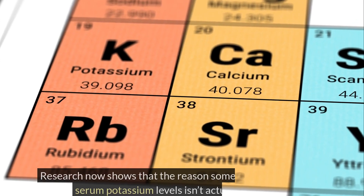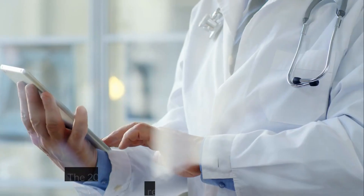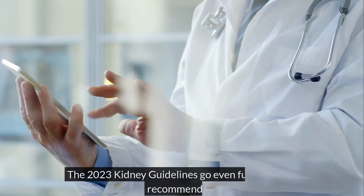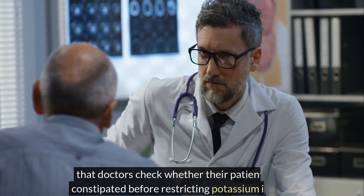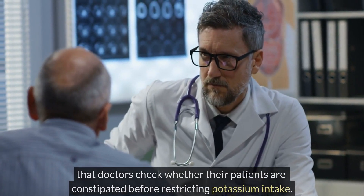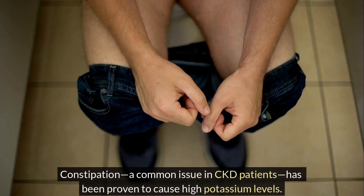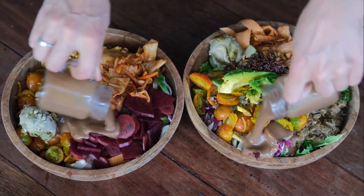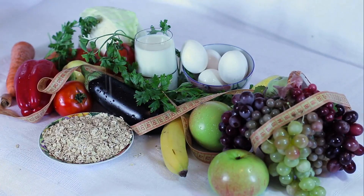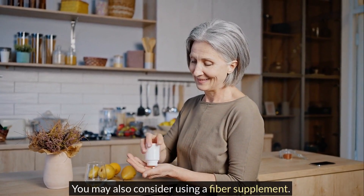Research now shows that the reason some patients have high serum potassium levels isn't actually their diet. The 2023 kidney guidelines go even further, now recommending that doctors check whether their patients are constipated before restricting potassium intake. Constipation, a common issue in CKD patients, has been proven to cause high potassium levels. Improve your fiber intake. Eating more fruits and vegetables, including potassium-rich ones, can actually help lower your potassium levels. You may also consider using a fiber supplement.